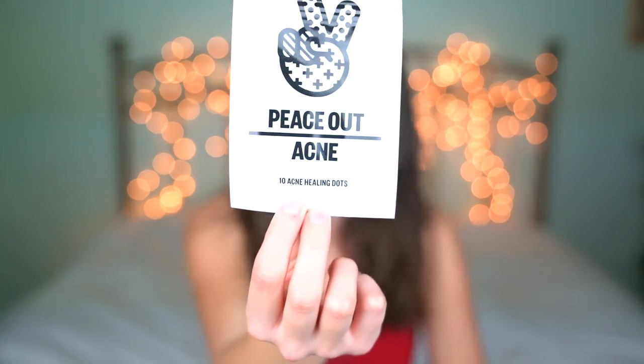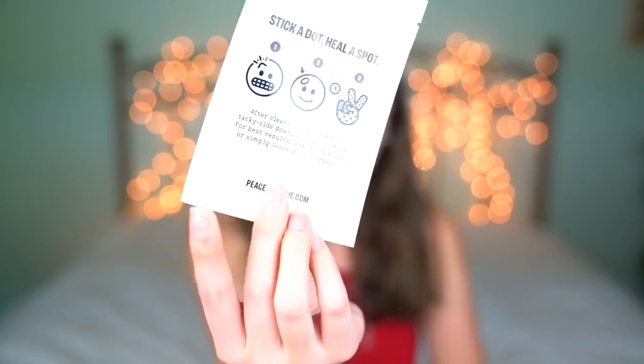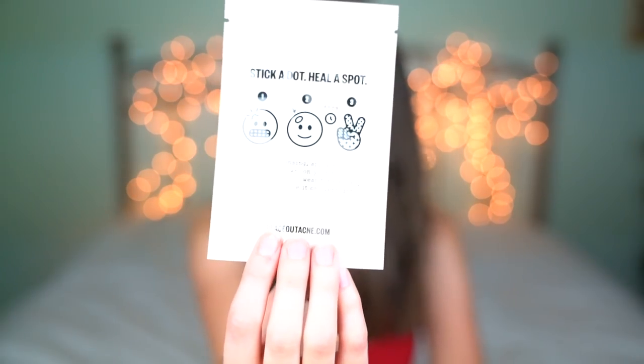It says 10 acne healing dots right there, and then on the other side it says basically the same thing that the box said in case you forget. After cleansing, apply a dot tacky side down on your blemish. For best results, wear for six hours or simply leave it on overnight. So honestly I could just do that, make it easier on myself, but I'm never easy on myself. So I'm gonna stay up till 1 a.m. and see what it does for my skin.